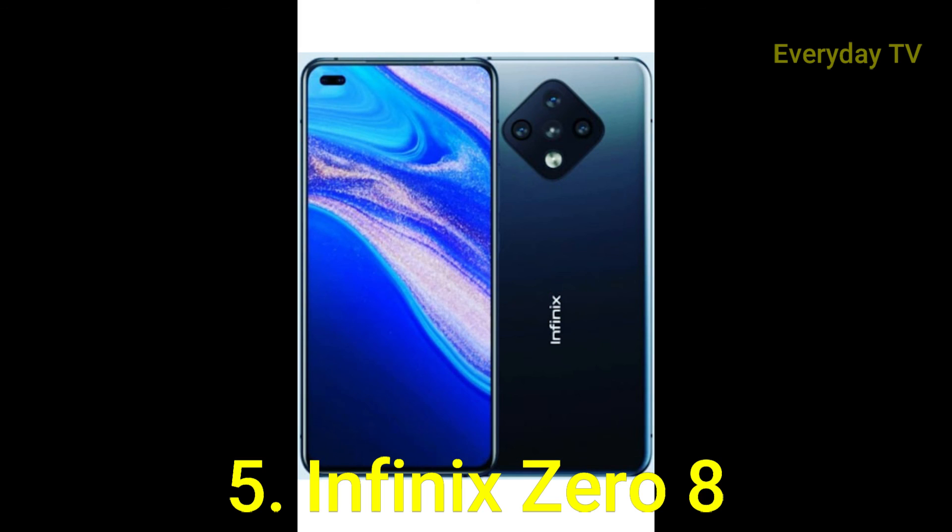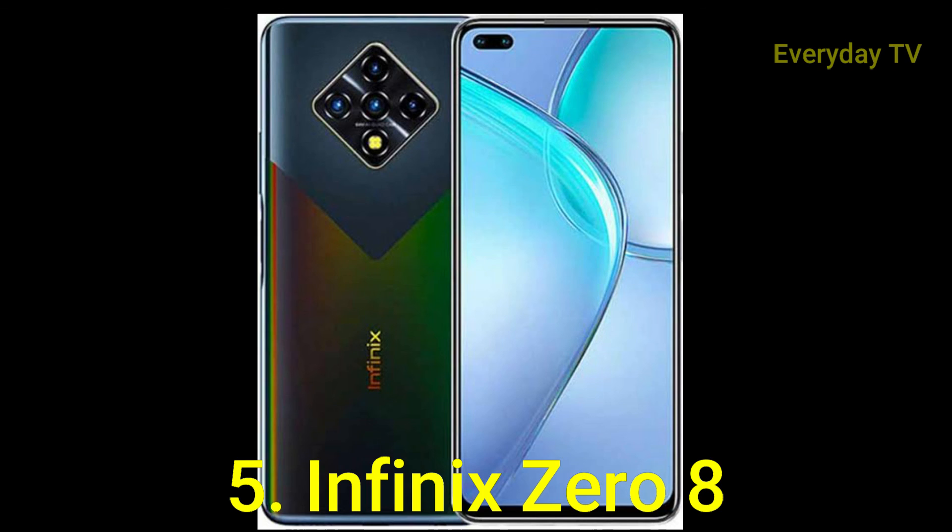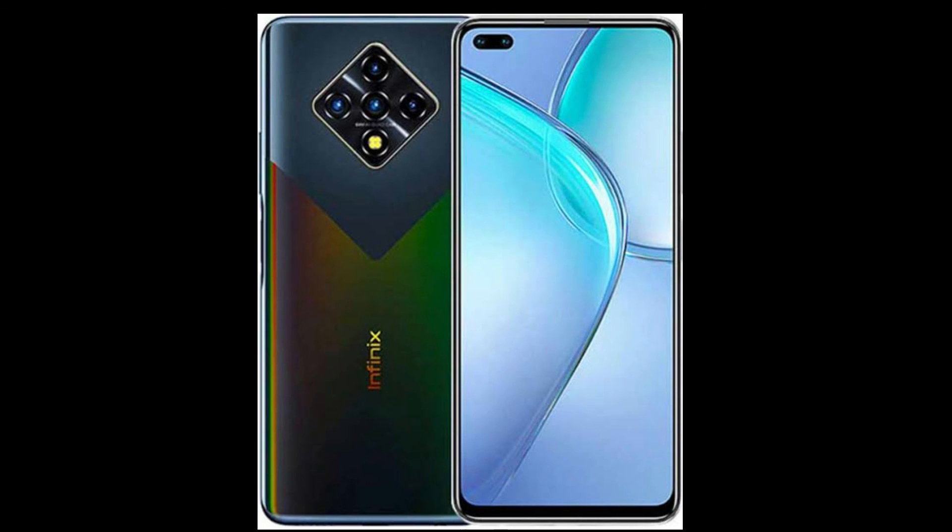So guys, these were the five best Android phones you can't buy, whether it was because of location or some other problems. Thanks for watching the video to the end — I'll see you in the next video, till then, bye bye.